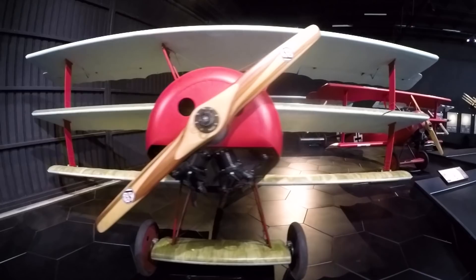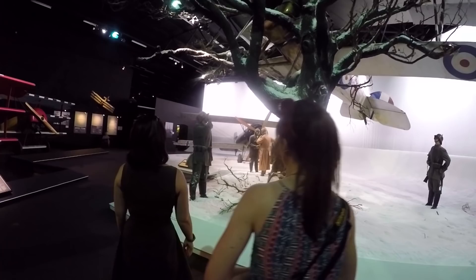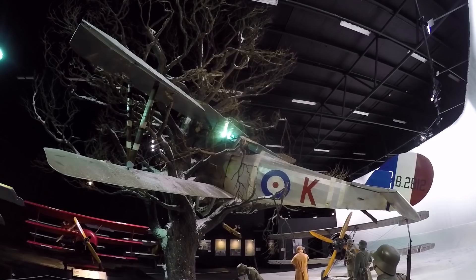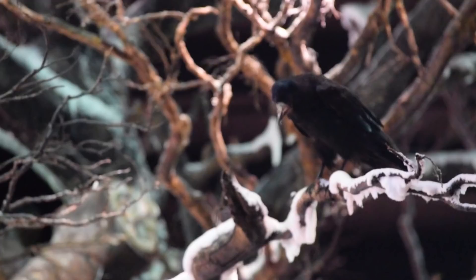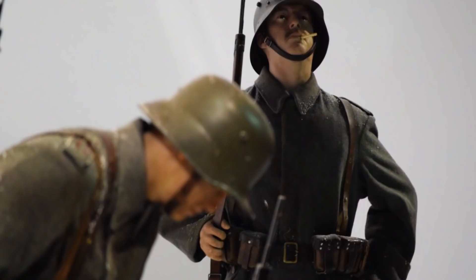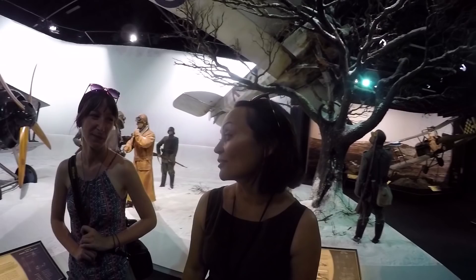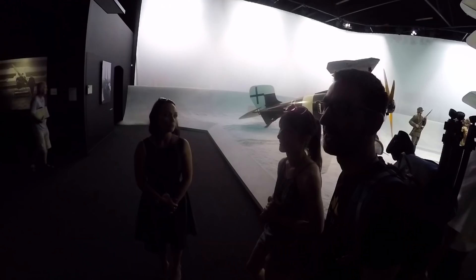One of the most striking scenes in this exhibition is that of the Nieuport 27 which has crashed into a tree. These scenes look so realistic and they have been created by Peter Jackson and his film studio Wingnut Studios, as well as the Weta Workshop — which you may have seen in our Wellington video — who were behind all the special effects and props from movies like The Lord of the Rings. That's why all the mannequins look so realistic, and another really cool thing is that there are a lot of animals and birds hidden within the scenes, so it's really worth looking out for those.